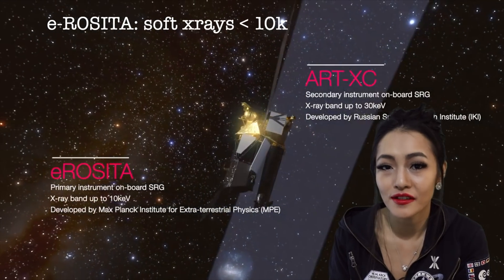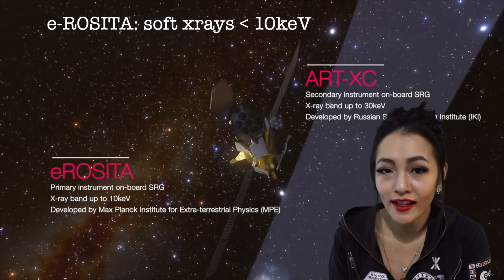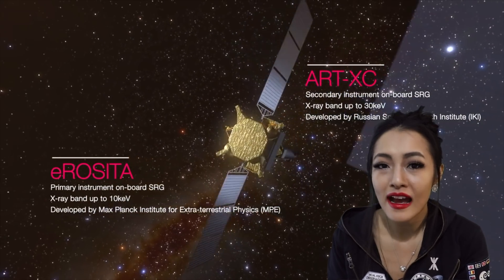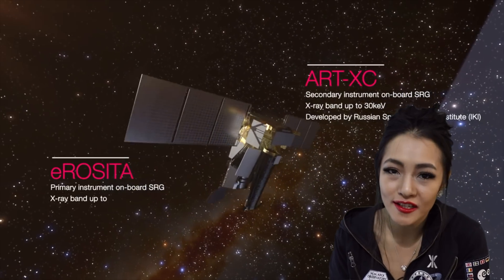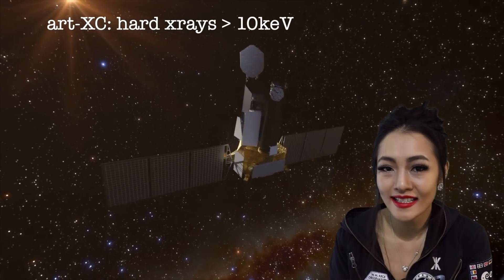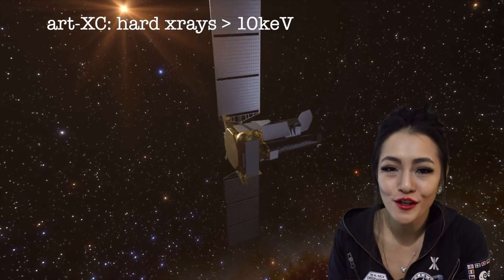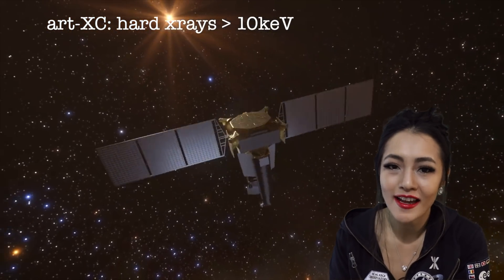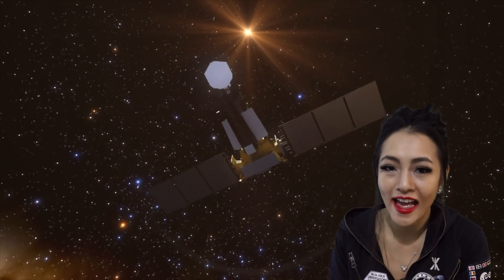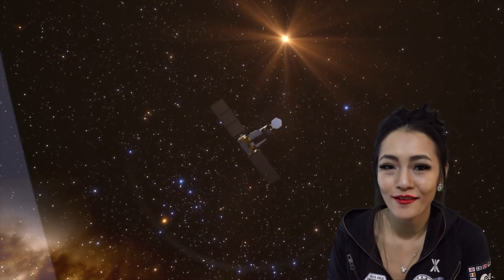Soft x-rays are x-ray light with energies less than 10 kilo-electron-volts, emitted by things like galaxy clusters. The second instrument is called ART-XC and this was designed by the Russians to look for hard x-rays — x-rays with over 10 kilo-electron-volts of energy — and they're most sensitive to black holes.